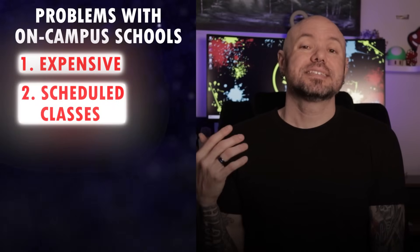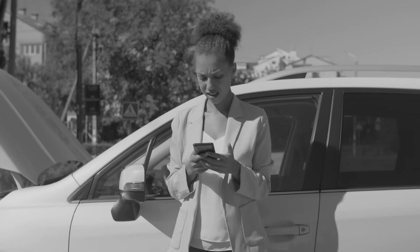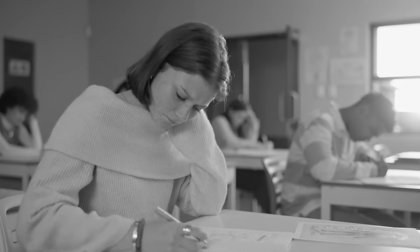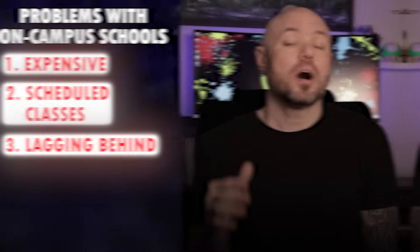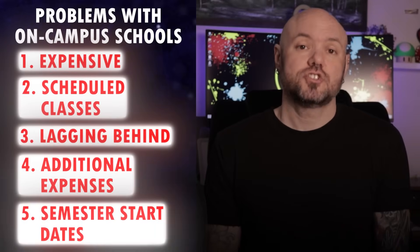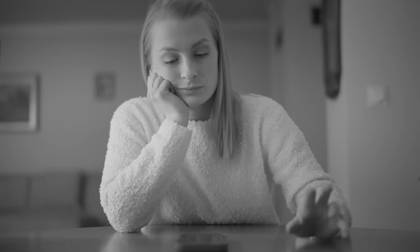Problem number two: all classes are scheduled, there's not much flexibility, and you have to drive to a college campus to attend them. This is difficult for adults who can't just drop everything. Problem number three: lagging behind. When you miss a few classes, you start lagging behind — it can take months to cover the same lesson and you're always playing catch up. Problem number four: additional costs. In many colleges, you have to pay extra for books or lab fees, plus going back to school has its own costs like gas, parking, and food. Problem number five: semester start dates. Even if you've decided on a program, you might still have to wait months to start.